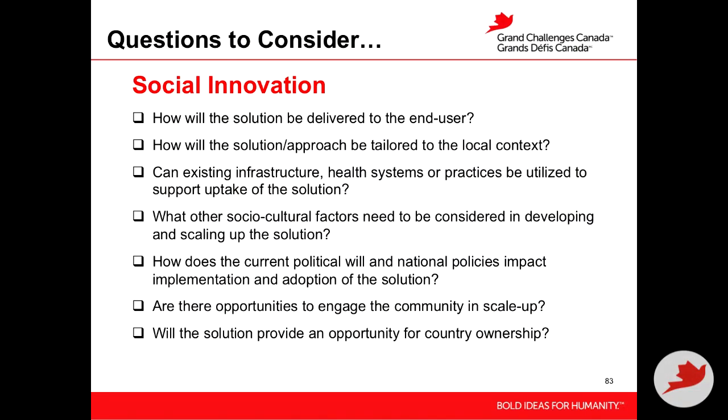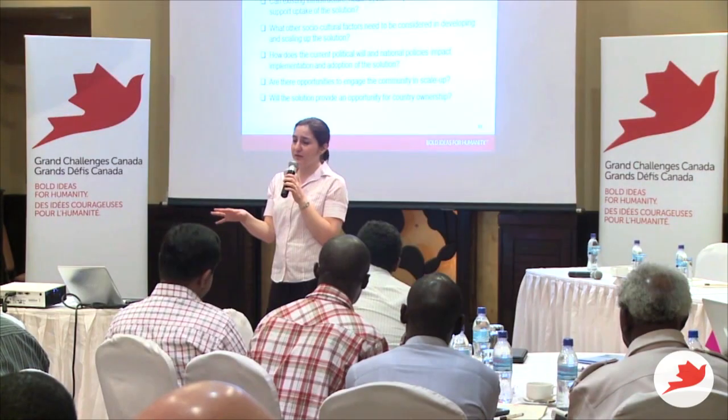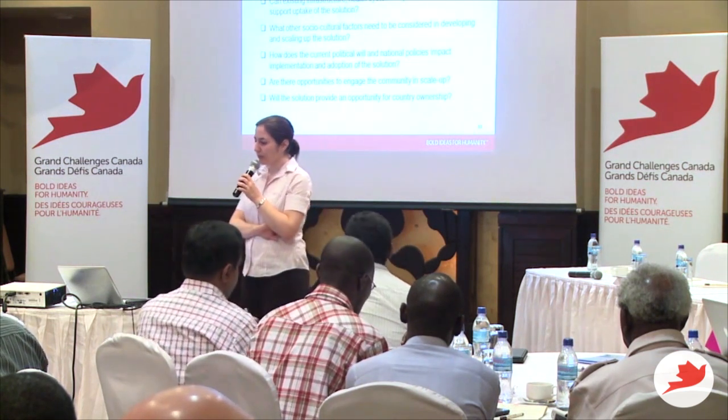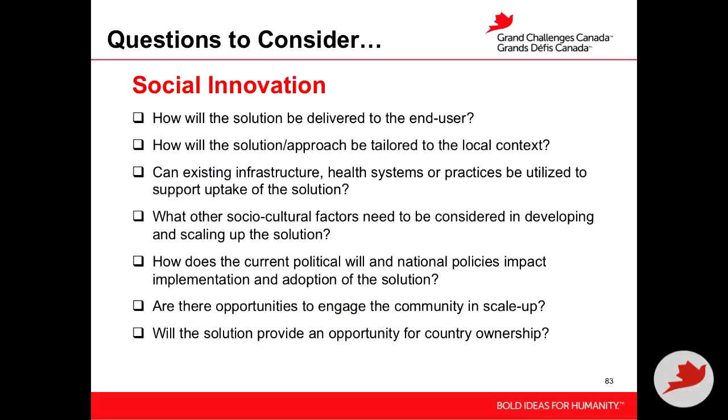In terms of social innovation questions: How will your solution be delivered to the end user? How will it be tailored to the local context? Is it poised to be taken up by the health system or existing health practice? Can you use existing platforms or infrastructure in the communities or countries you're working with? Is there current political will or national policies supporting the progress you're making? For example, someone mentioned their country is in the middle of developing mental health legislation — that would be important to integrate into.